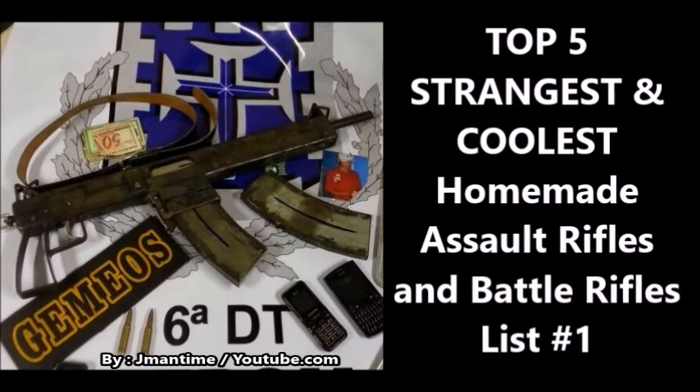Top 5 strangest and coolest homemade assault rifles and battle rifles. What's up guys, this is J-Man Time, and today I'm coming at you with a video on homemade automatic rifles. All of the rifles on this list are made by non-government arsenals, and were produced by various insurgent groups or drug cartels, or in the case of the first gun, a random manufacturing group within Pakistan, which is famous for making copies of foreign firearms. So let's get into it.